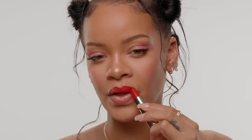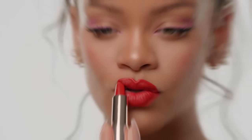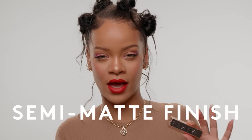This lipstick took two years to completely create. I wanted something that not just performed well, but also was giving you nutrients as you were wearing it all day. It feels really comfortable on the lips, thanks to our hyaluronic acid and our extra vitamins that we have in the formula. It's full coverage with a creamy yet semi-matte finish.